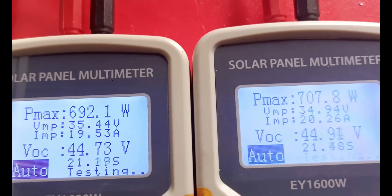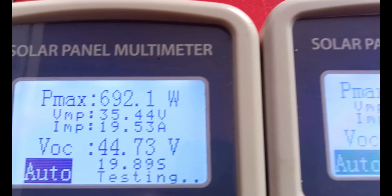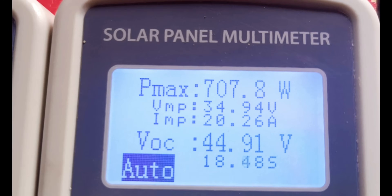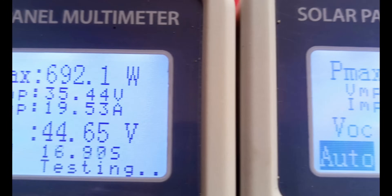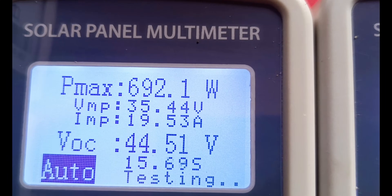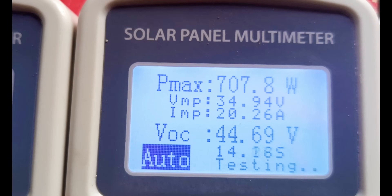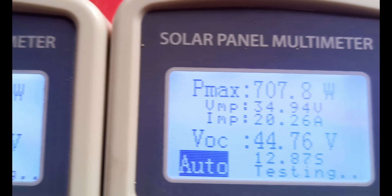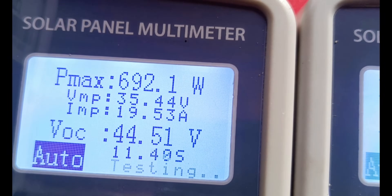Trina Solar: 707.8 watts. Canadian Solar: 692.1 watts. Back to Trina: 707.8 watts — absolutely crazy. Back to Canadian: 692.1 watts — pretty impressive.